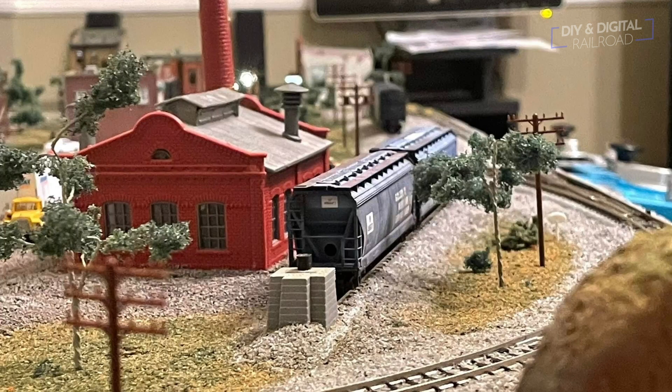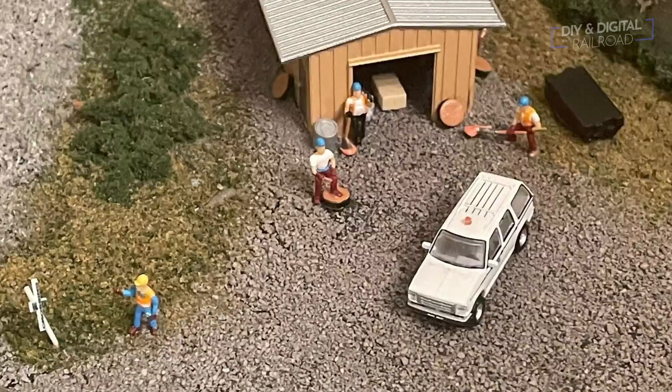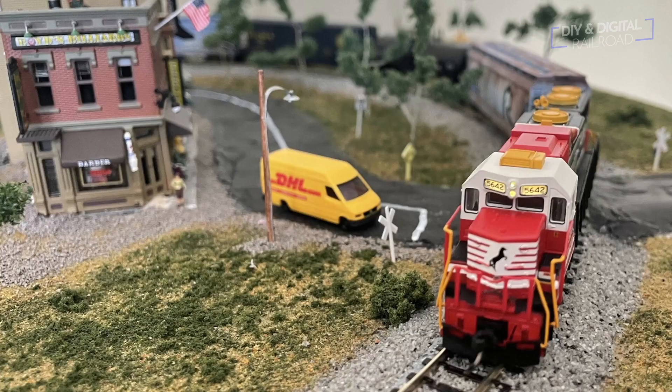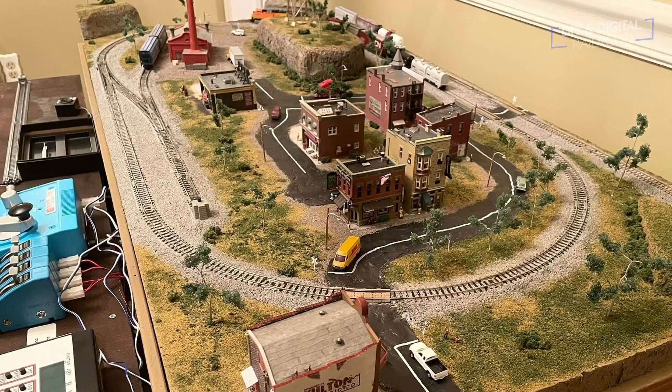Take a look at some of these photos. Check out this industry scene using some Kato Unitrack — it just looks phenomenal. There's a little scene with some guys playing basketball in the street. Great detail, especially for in scale. And of course I'm gonna love that Norfolk Southern locomotive right there. I love the graffiti on this water tower — that is classic. And here's another overview shot. Looks really great.